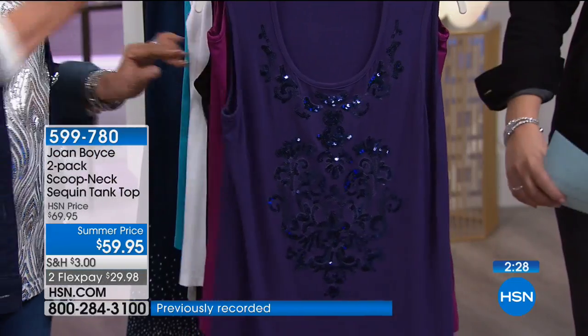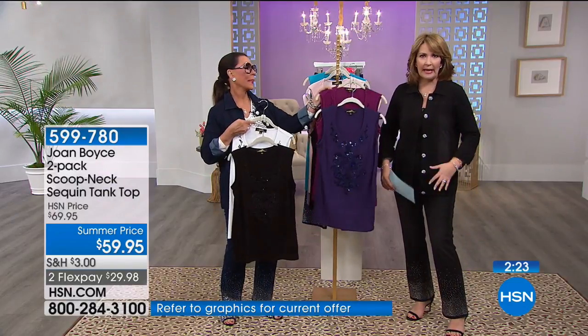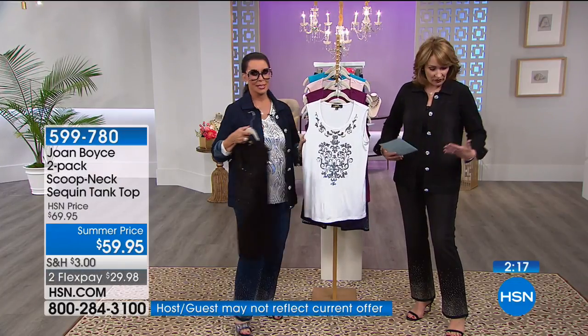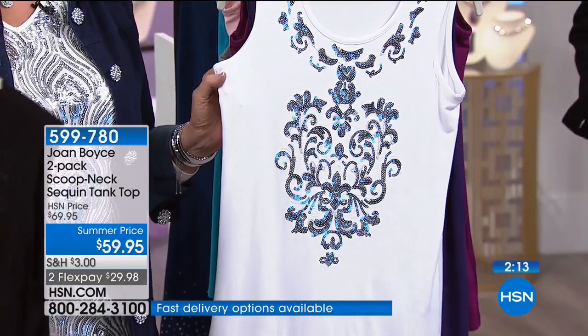These tanks have wider straps so you wear your regular bra with them. They're longer so you get nice coverage whether wearing skinny jeans, leggings, or anything else. They're great for layering because the extra length means they work beautifully under a shorter sweater or shorter jacket. So many reasons to say yes to this.